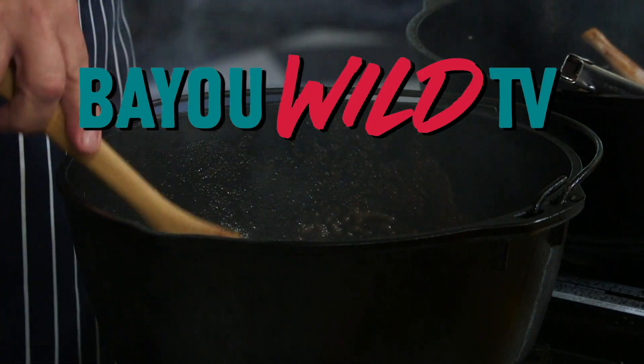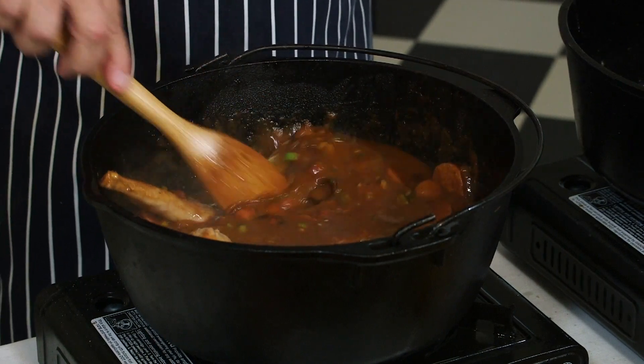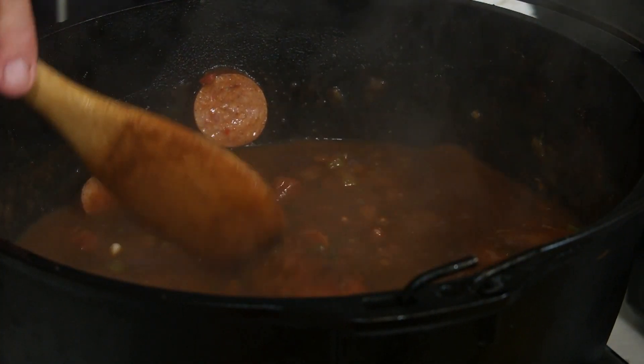We're here at White Oak Estate and Gardens with Chef John Foles. I admit, this is a recipe that's a little intimidating. I haven't made a pecan yet, but you're going to teach me. We're making rabbit pecan.